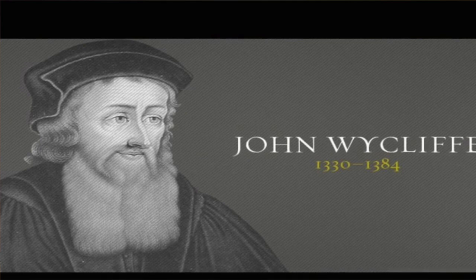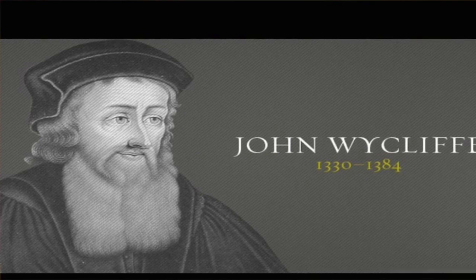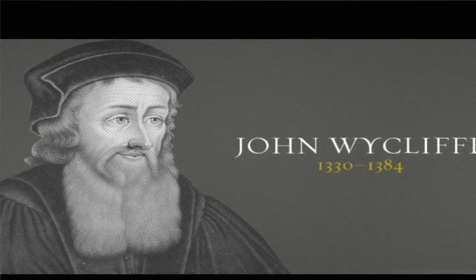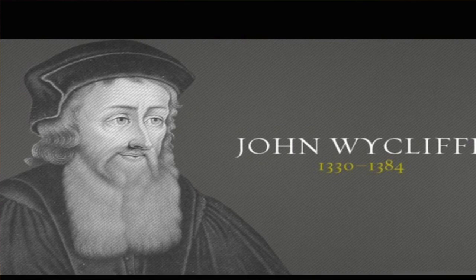So what did I mean when I said 'purified seven times' and then said the King James was the seventh? Wycliffe wouldn't be included in that because it's off the Latin. The seven are: Tyndale — one, Coverdale — two, Matthews — three, Great — four, Geneva — five, Bishop's — six, King James — seven.